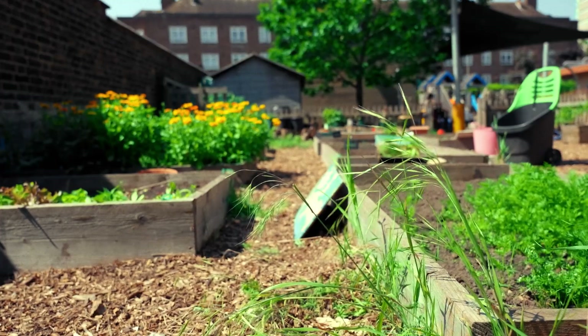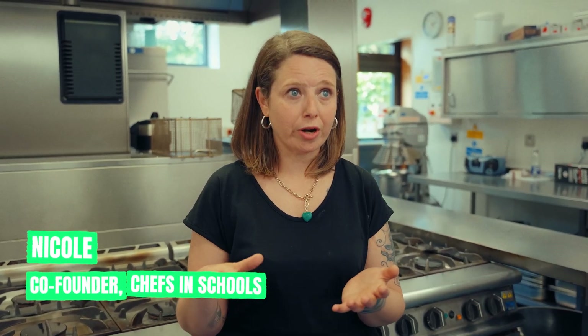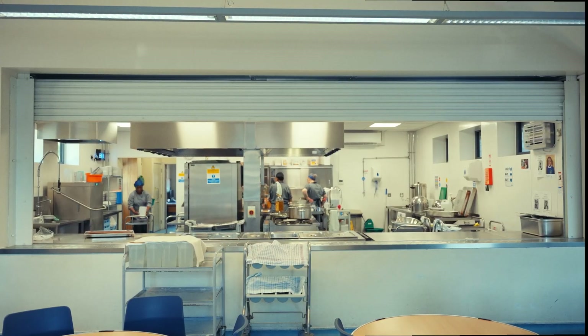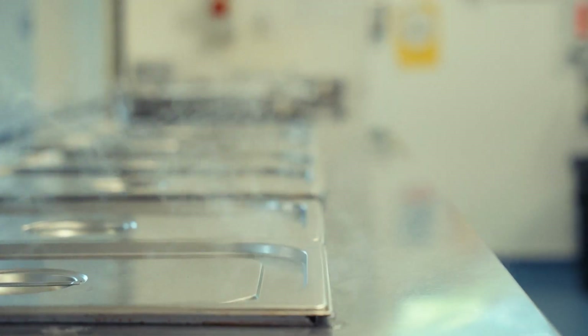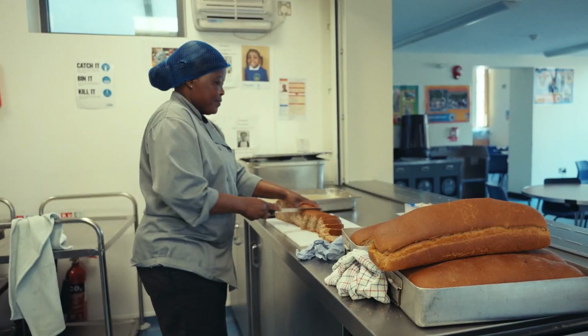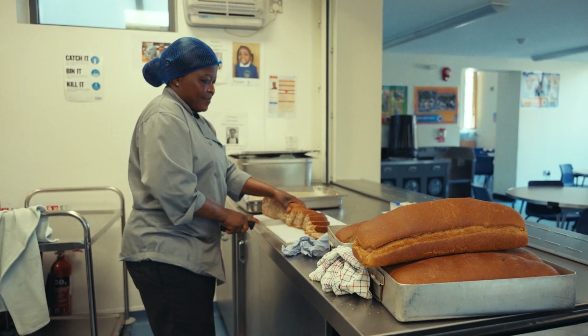We always say that the most important thing is no child leaves the dining hall hungry. This is fundamentally what we set out to do. What we do at Chefs and Schools is we cook everything from scratch. The reason we cook everything from scratch is because we can control everything that goes inside the food.